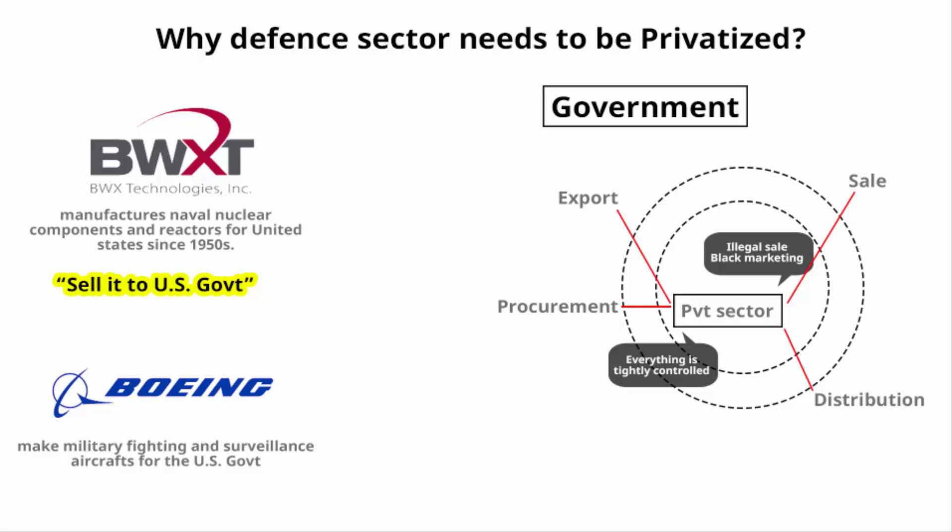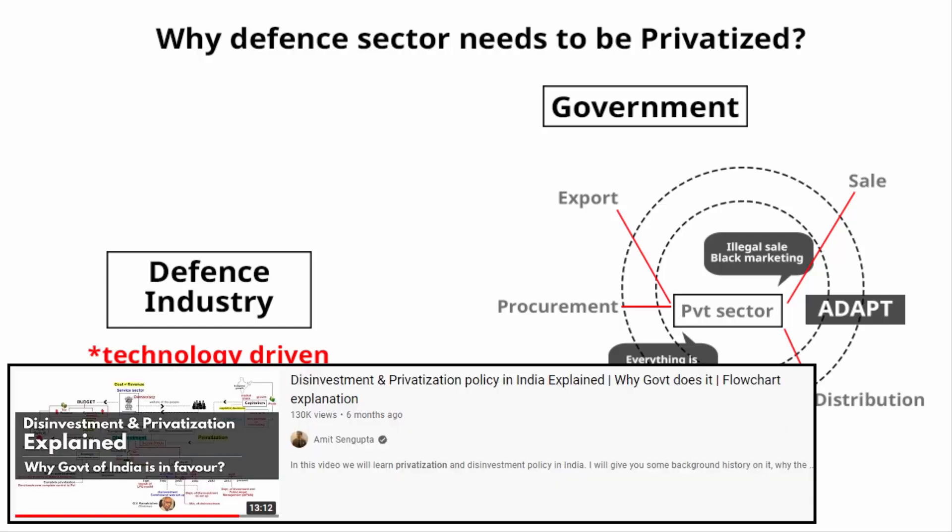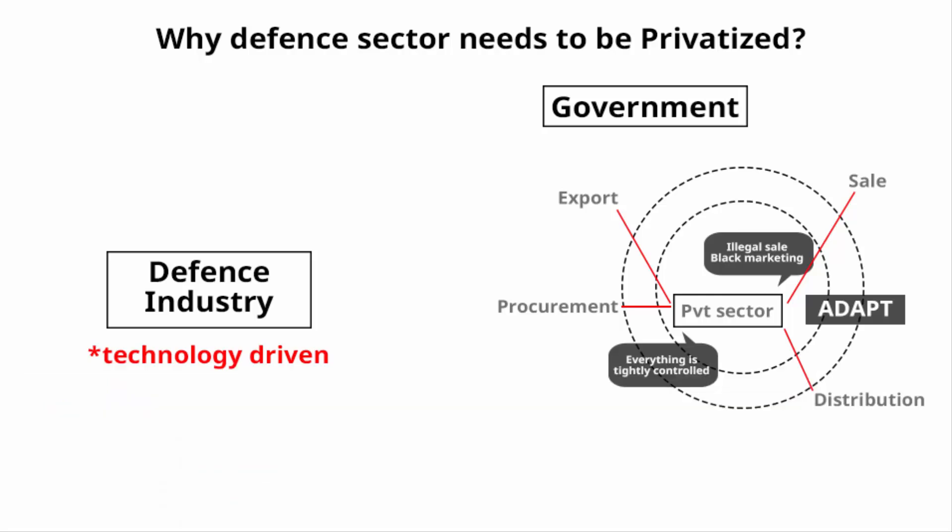The defense sector needs to be privatized — only then can state-of-the-art technologies be manufactured. Defense is highly technology-driven, and the private sector adapts better to rapidly changing technology. Anyhow, defense sector privatization is necessary.